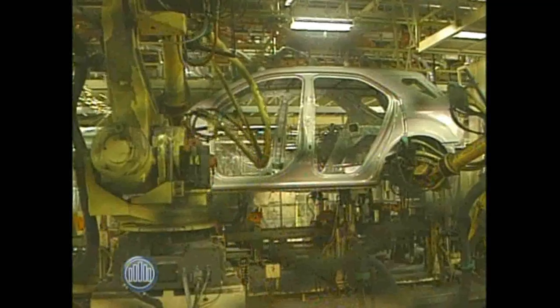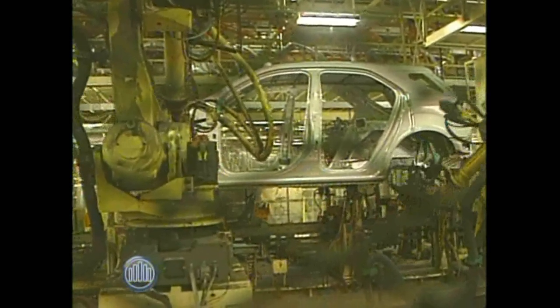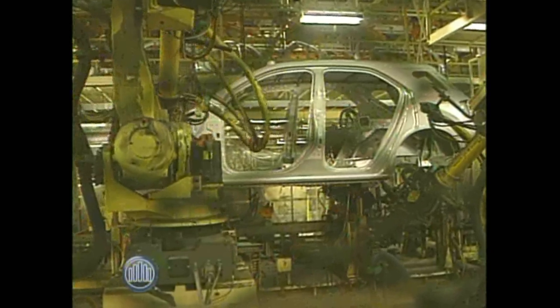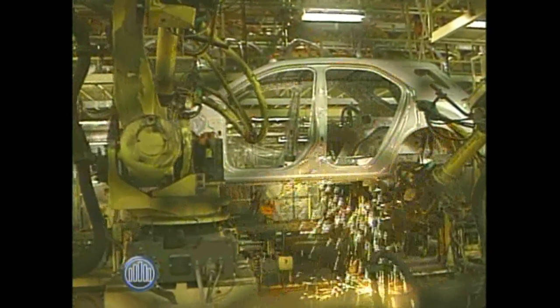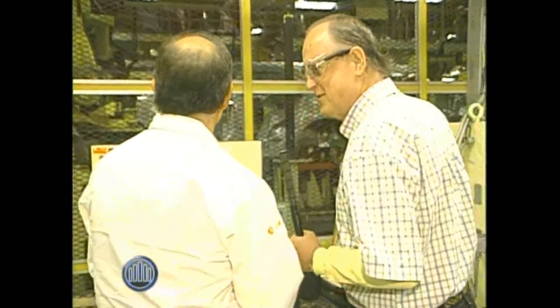On average, we get about 10 years of life out of a robot. Past that, technology takes over and the robots really become out of date — it's mostly because of technology. Angelo, I thought a robot lasted forever. You're telling me that they don't. Well, we have some robots that have lasted forever.